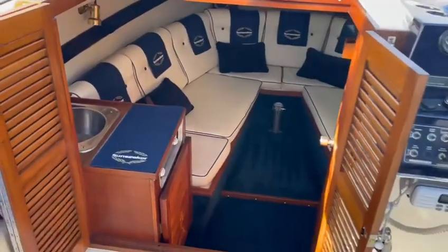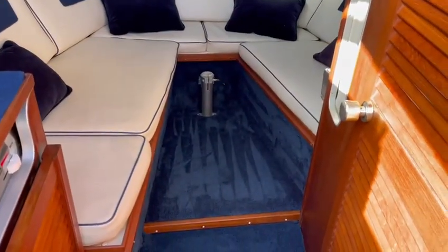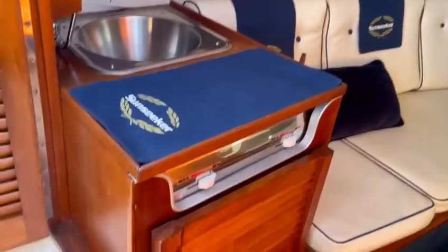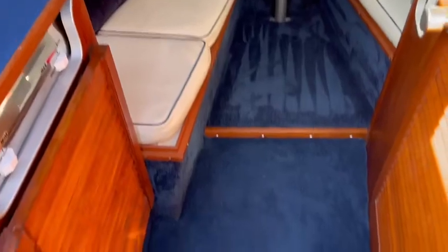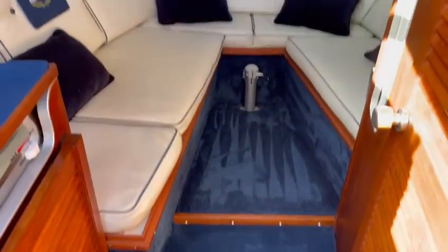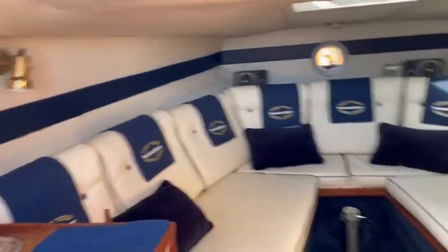Inside, it's a very nice space. There is a table which I'll come onto in a moment. The heads are through that door just there, and there's a little galley with a cooker under there and a small sink. She's recently been re-carpeted and some of the linings have also recently been refurbished.